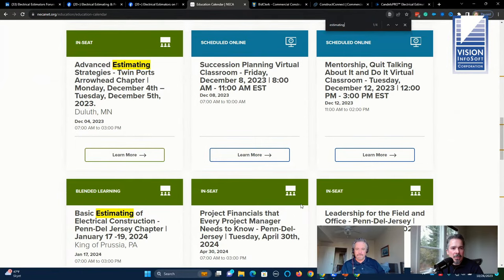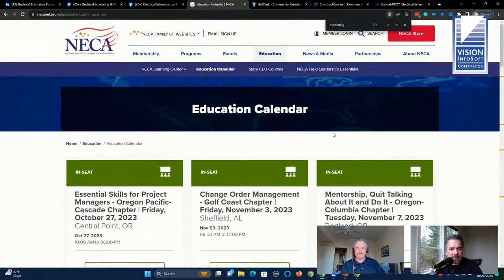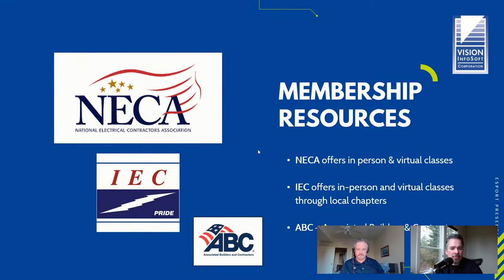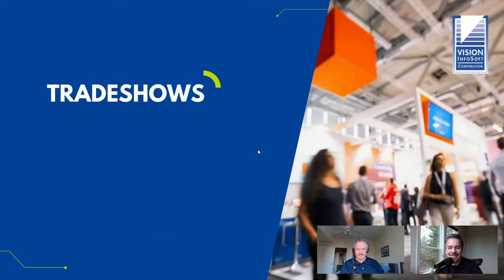We were showing the NECA website — they have an education calendar and we'll include a link to it, but again, those courses are typically through local chapters. For local IEC chapters, you just do a little hunting and it's out there. ABC also has resources worth checking out.